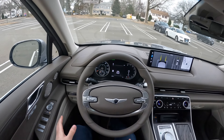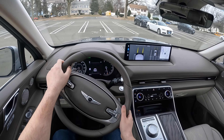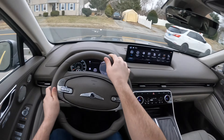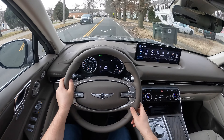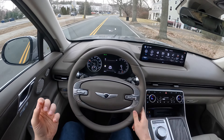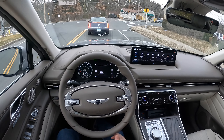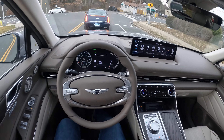Very comfortable and spacious, and seeing out of this SUV is amazing. Let's go ahead and take it on a drive and see how it does. The seat belt tightens up and pushes me back into the seat. It's very smooth and it just feels very luxurious.